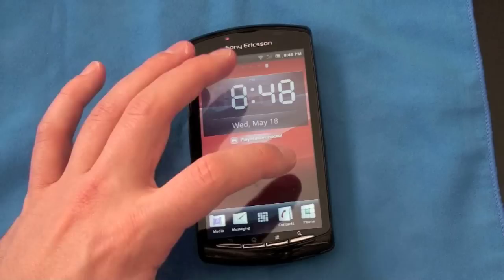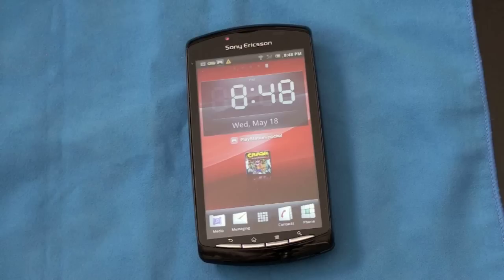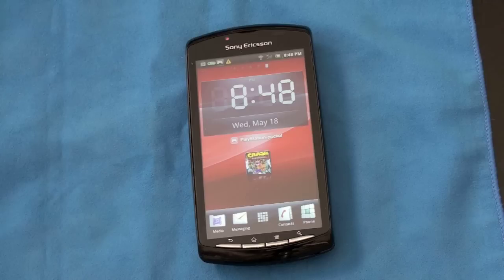The Timescape interface was okay — not overly clunky, and you can turn it off or customize it since it is Android, but it was just alright. I'm John Rettinger from TechnoBuffalo — love to hear your thoughts on the Sony Ericsson Xperia Play, and I'll see you in the next video.